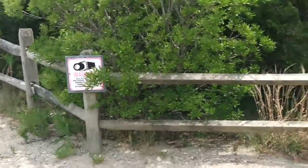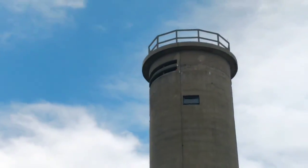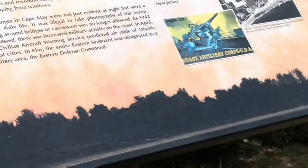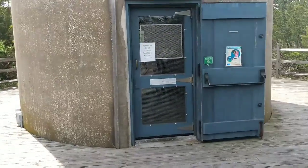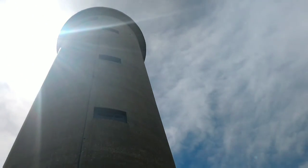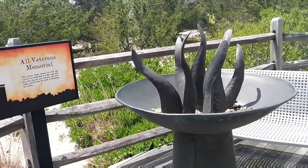World War II lookout tower - let's take a look, open 11 to 3. It doesn't look very high, but if you wish you're allowed to climb the tower all the way to the top. And in the back they have a veterans memorial.